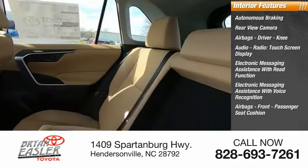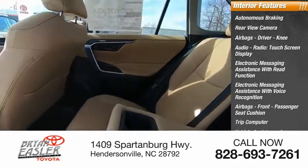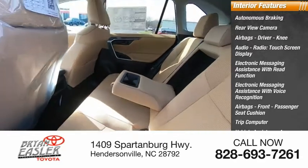Airbags, front passenger seat cushion, trip computer, vehicle assistance app, roadside assistance, multifunction display.